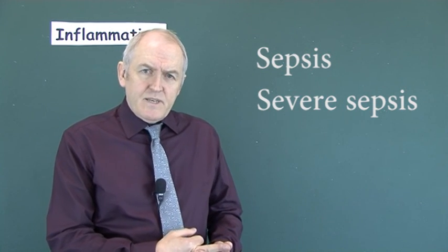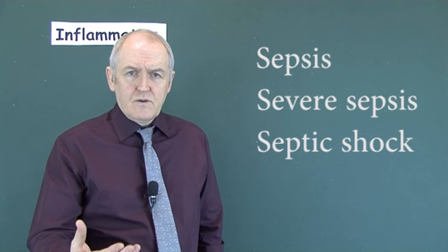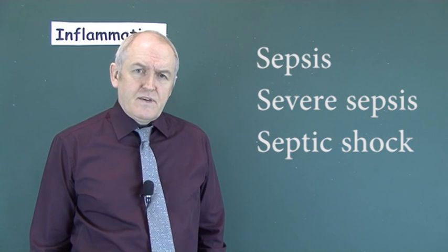Severe sepsis can go on to develop into septic shock, where there is hypoperfusion of the body tissues ultimately causing hypotension — obviously a life-threatening situation.